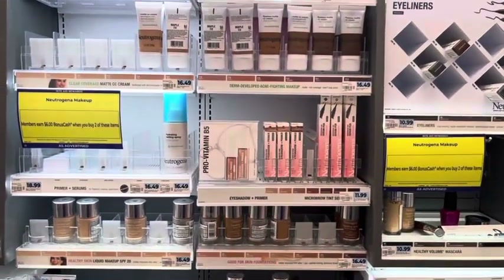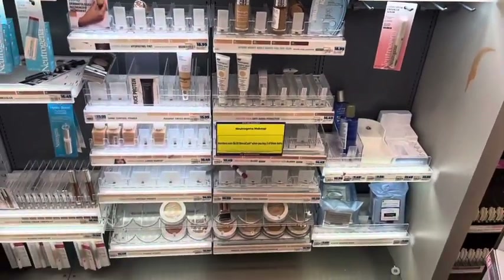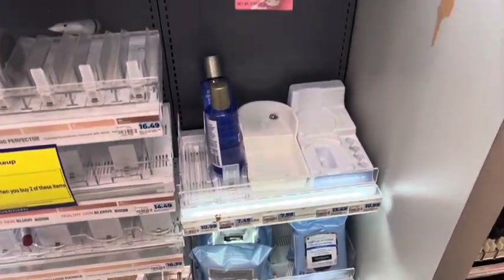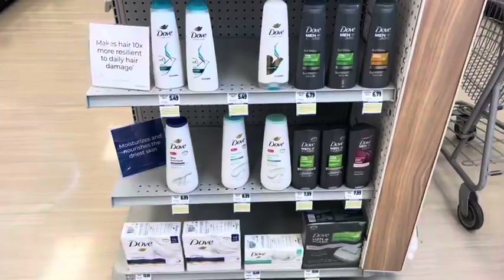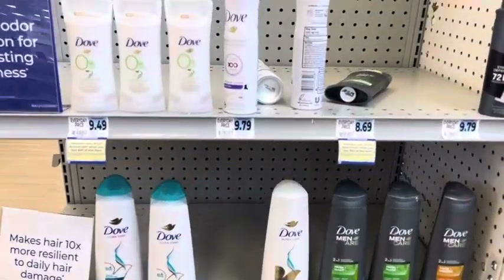The Neutrogena deal is earn $6 when you buy two, and it's just on the Neutrogena makeup products — makeup wipes and some of the makeup removers are all included. Check for rebates, coupons, and challenges. This is also the last week to finish up any Dove you have tracking for — it's the monthly deal earn $7 when you spend $20, limit of two.